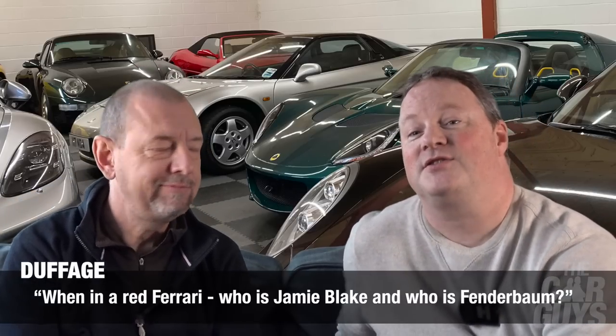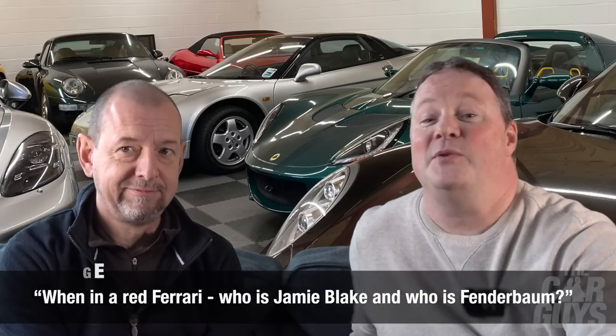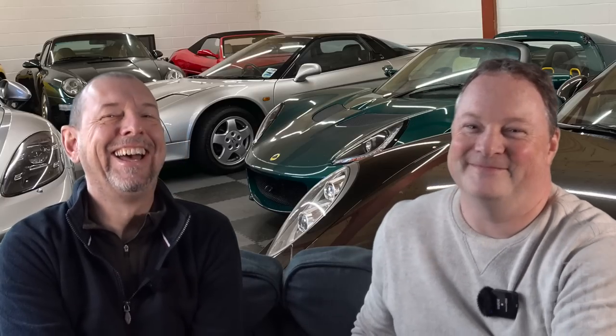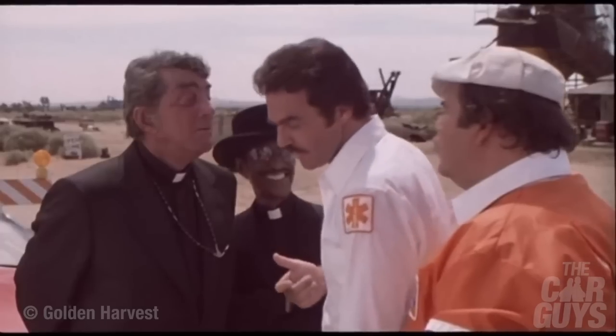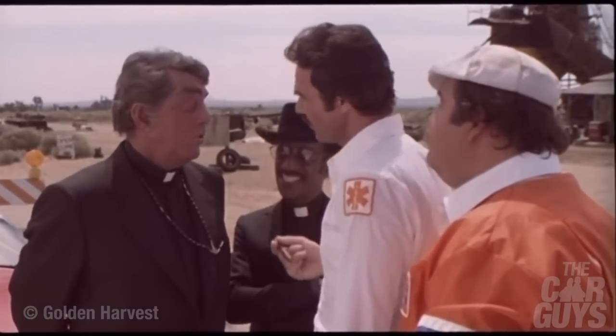Duffage asks: when you two are out in a red Ferrari, which one of you is Jamie Blake and which one of you is Fenderbaum? It's so obvious, surely there's not even any question. Jamie Blake, Fenderbaum — every minute of every day.